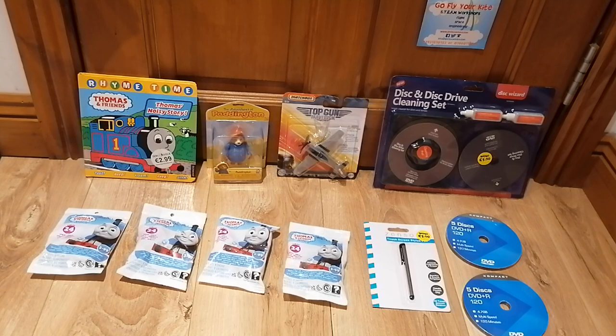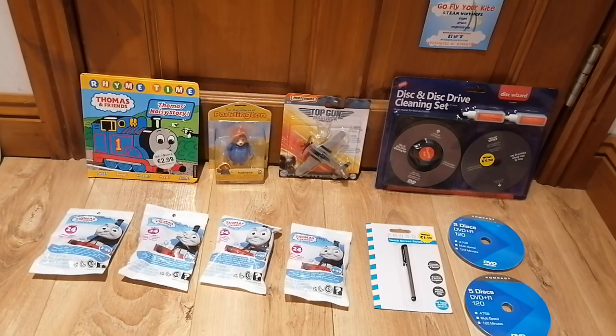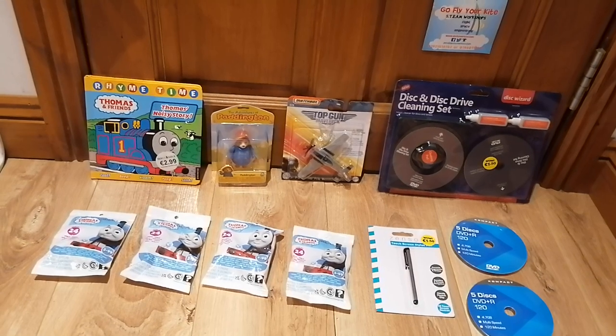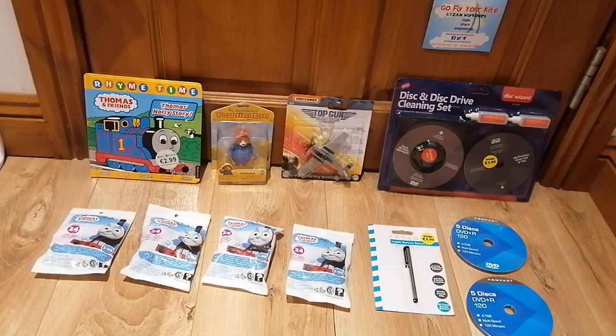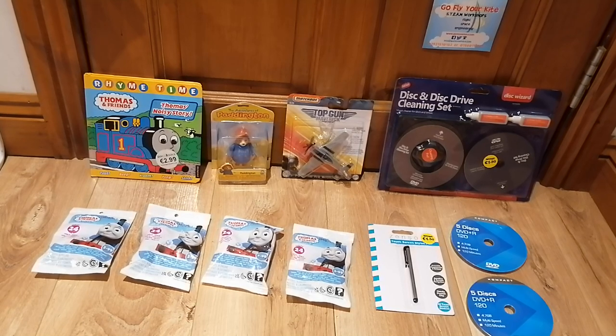Hey guys, it's me again and welcome back to another toy book and item update for December 14th, 2021. I know as of recording this video it's the 13th, but when it's premiering it'll be the 14th. I'm deciding to make one video per day before Christmas, excluding the advent calendar videos because they don't count.